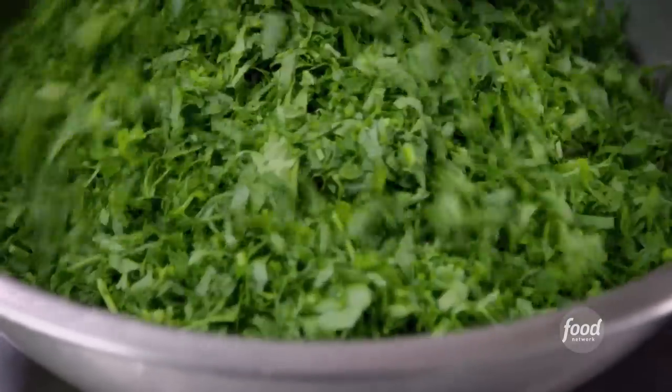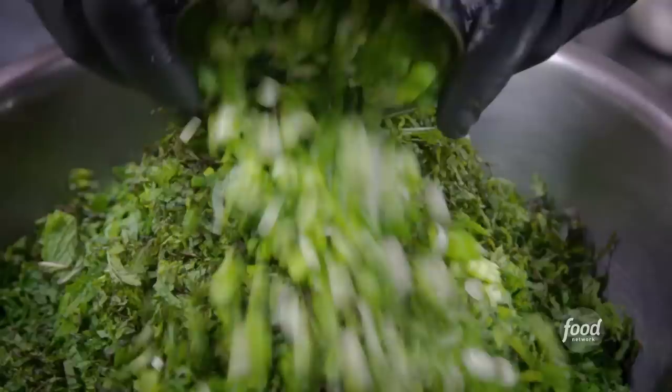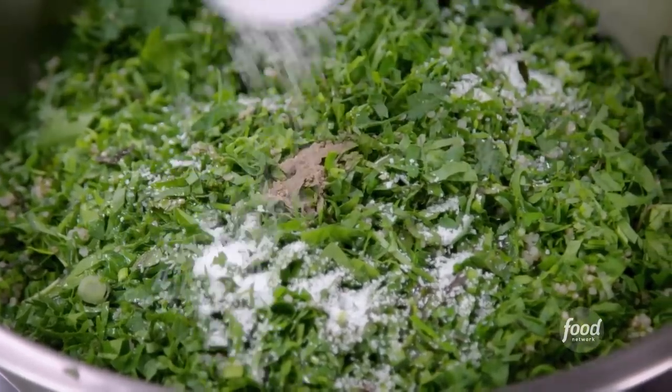Now we're going to make our quinoa tabbouleh. Fresh parsley, chiffonade mint, green onion, quinoa — you want this cooled, you don't want it hot, because it'll cook your herbs and it'll taste like a lawnmower. You don't want that. Pepper, extra virgin olive oil, lemon juice, and a little salt to taste.